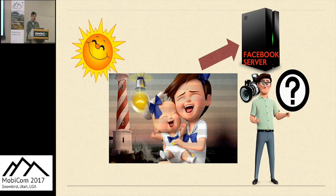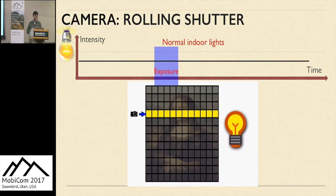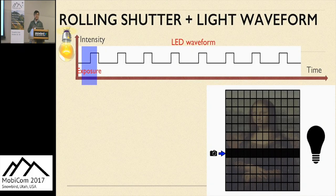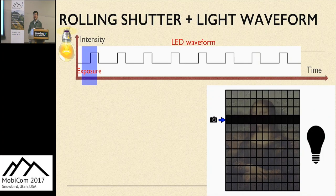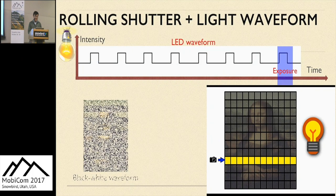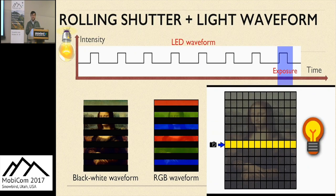Almost all cameras are based on rolling shutter. Rolling shutter means the camera receives light row by row in a sequential manner, opening and closing the shutter. The speed is high enough so that our eyes cannot perceive this process when we take images, but cameras can. After all rows are exposed, we get an entire image of the scene. Based on the rolling shutter principle, we ask: since a camera can produce a good image under normal static lights, what will happen if we modulate the LED light waveform? If we do this, different rows will receive different amounts of light, generating stripping effects on the image. We get black-and-white strips or RGB strips if we use a monochrome or RGB LED, respectively.